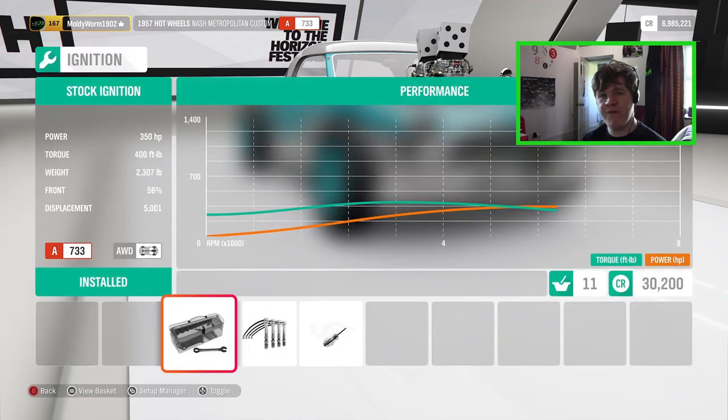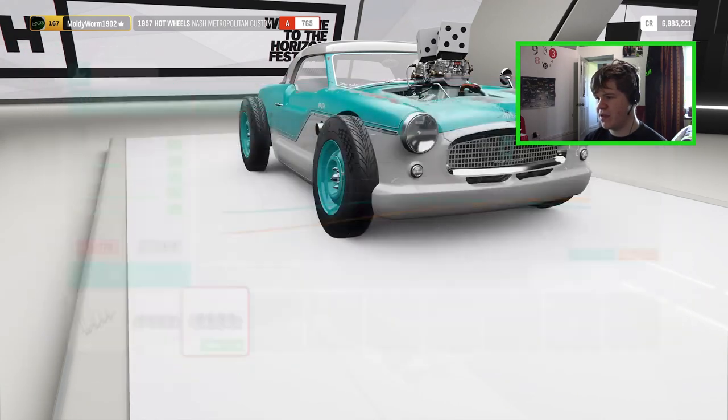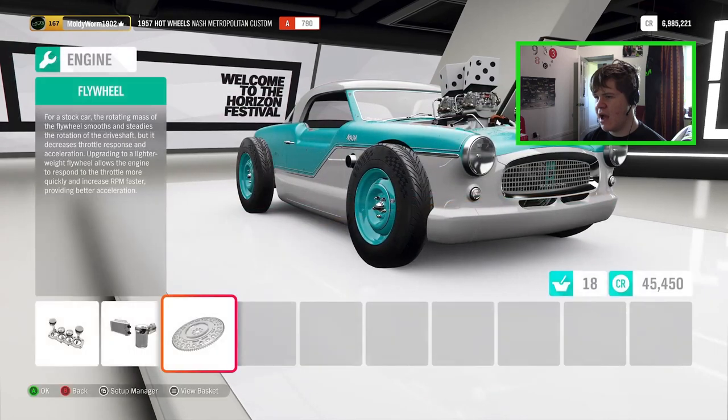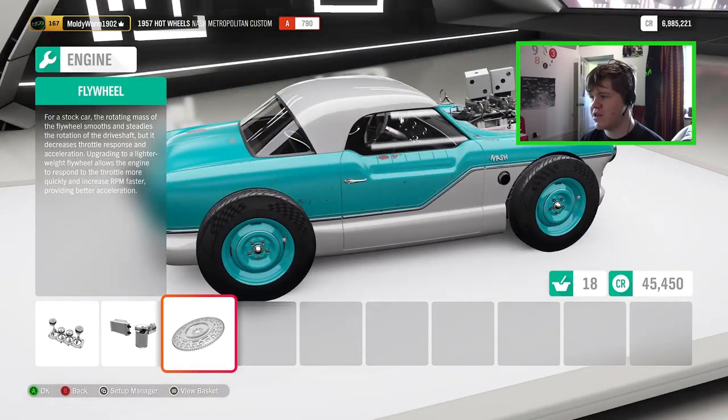Now let's upgrade the engine. We've got 350 as standard — let's see how much we can get out of this thing. We'll slap on all the best parts and we can get up to 501 horsepower. I know you can get this thing up to about 1,500 horsepower if you put the racing V8 in, but 501 horsepower with the stock engine is not bad and I think that will be enough to go drifting. That's the car fully upgraded — let's go check out the paint shop.